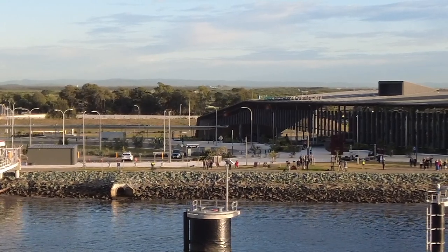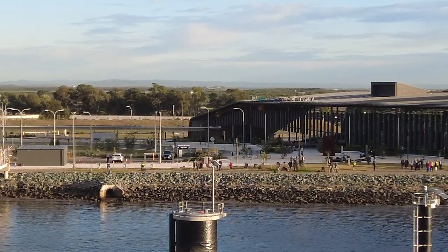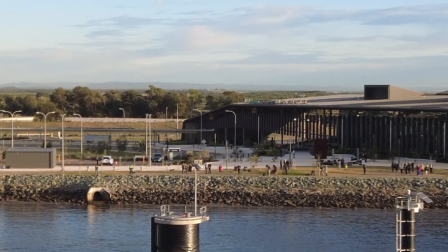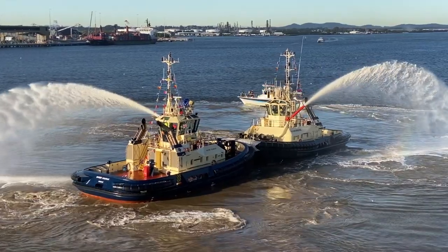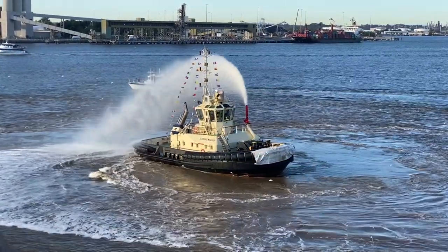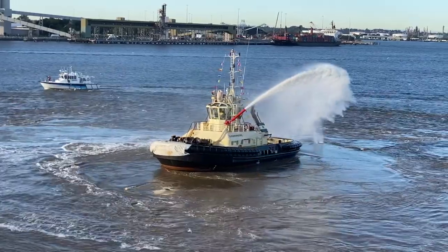The Brisbane International Cruise Terminal is the newest purpose-built cruise terminal in Australia. The facility was completed in mid-2020, which meant it fell victim to the ongoing pandemic and therefore was only officially opened the day that our ship, the Pacific Explorer, arrived in port on June 2nd, 2022. It seemed fitting that the P&O Australia flagship would be the vessel marking the occasion.